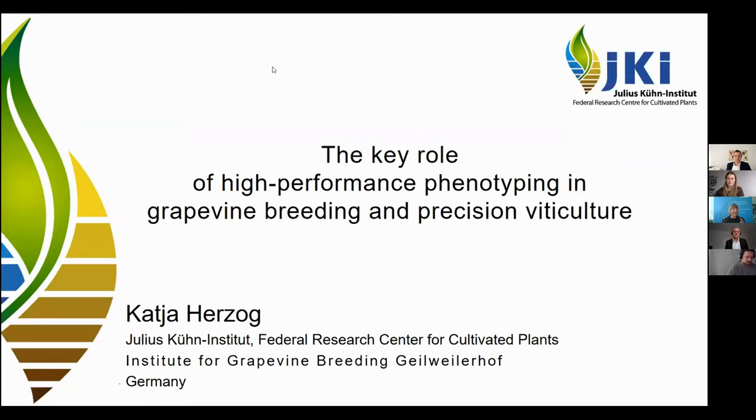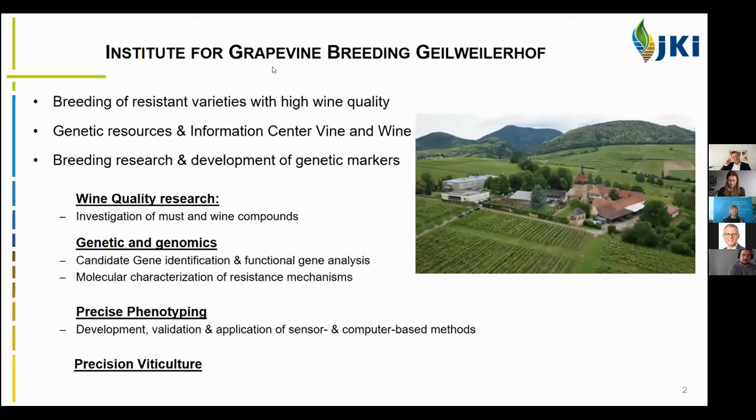Good afternoon everybody, and thank you very much to the organizers for the invitation to this really interesting lecture series. Today I will take you on a little tour on the key role of high performance phenotyping in grapevine breeding and precision viticulture. As Heiner introduced, we are the Institute for Grapevine Breeding, Geiwelerhof.